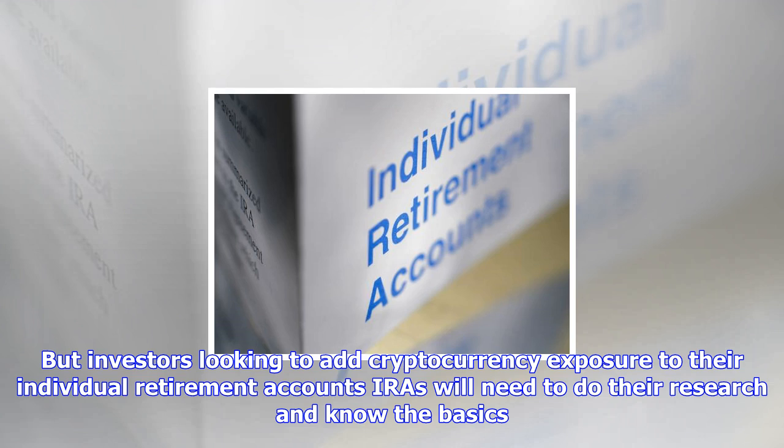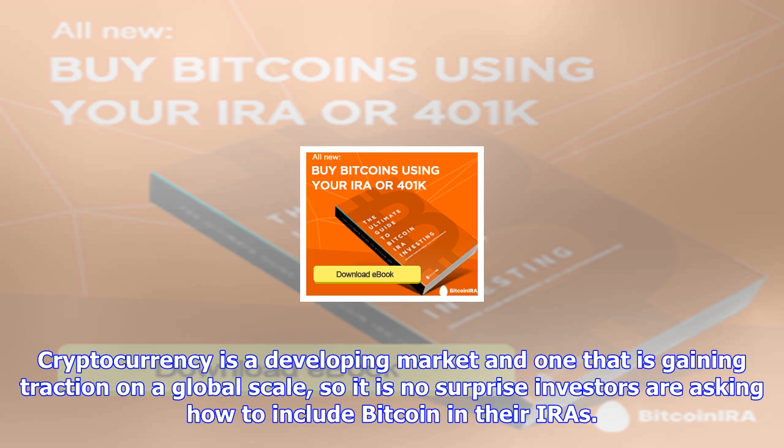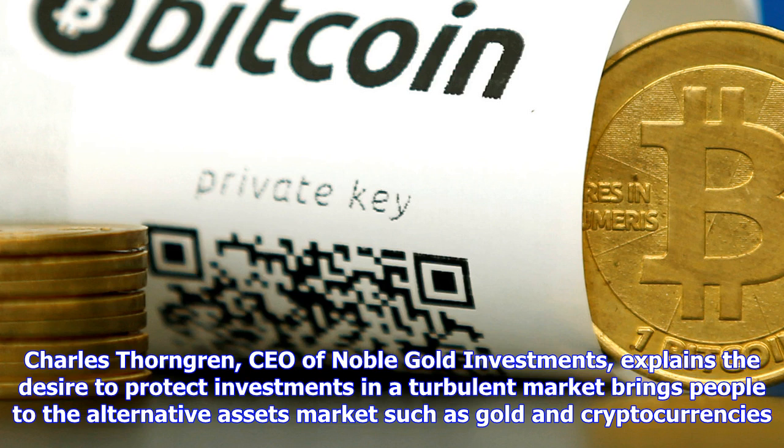Charles Thorngrin, CEO of Noble Gold Investments, explains the desire to protect investments in a turbulent market brings people to the alternative assets market such as gold and cryptocurrencies. Investments like gold and cryptocurrencies are where forward-looking investors are finding shelter, he said. The Fed's miss on the inflation number, coupled with the chair's statement that it does not know why it is behaving as such, makes having a diversified portfolio more important than ever.